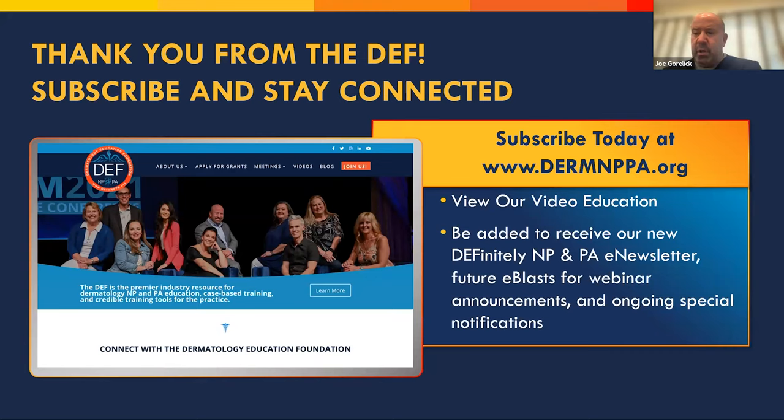We're right at six o'clock. Any other questions we have we will take in and fire an email off to make sure we address them. I want to take another moment to thank Mary Beth for helping create this resource and making it accessible to NPs, PAs, and RNs wanting to get into the aesthetic business. We will continue to partner with you, and thank you to you and Kevin for everything you do. From the Dermatology Education Foundation, thank you for your time — subscribe at www.dermnppa.org.